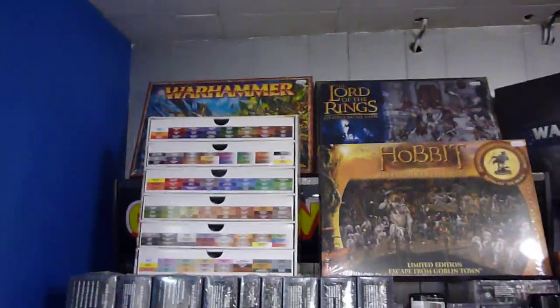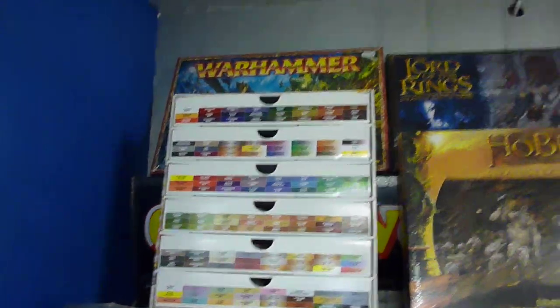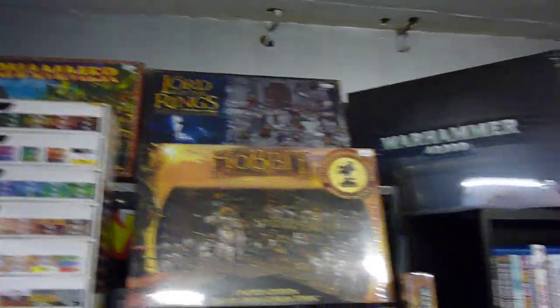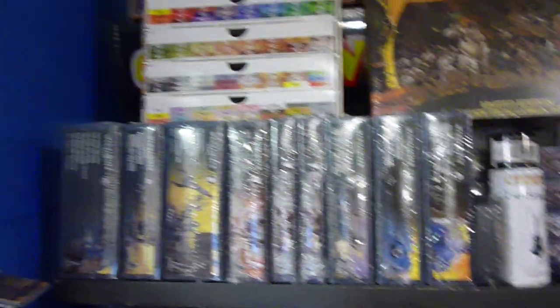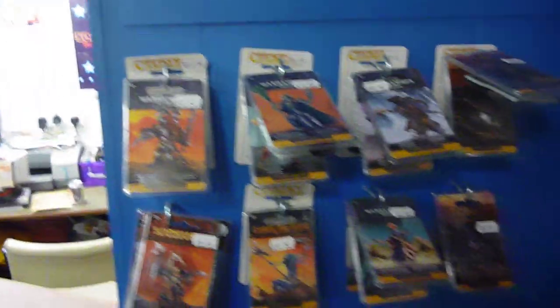Coming over to our Warhammer section now. We've just got the paints in stock — one of each. We stock mainly 40k, but we do stock everything including Fantasy, Lord of the Rings, and the new Hobbit game that's just come out. The single figures are there, and the codexes are there too. Don't want to look behind there — it's a bit messy.